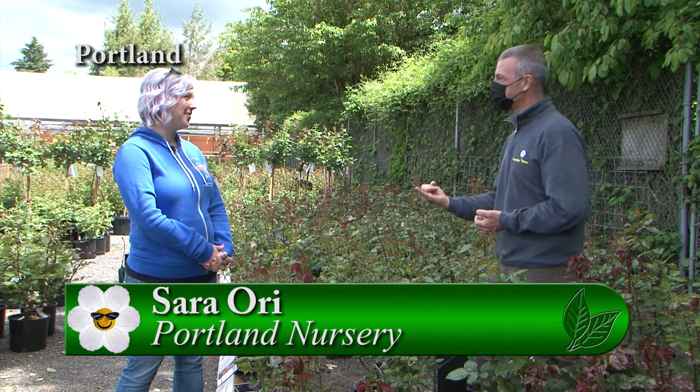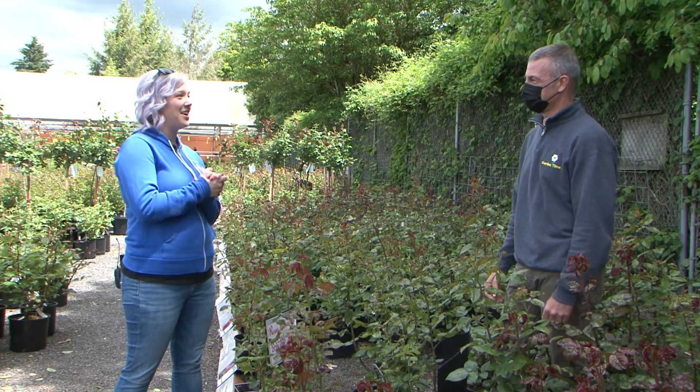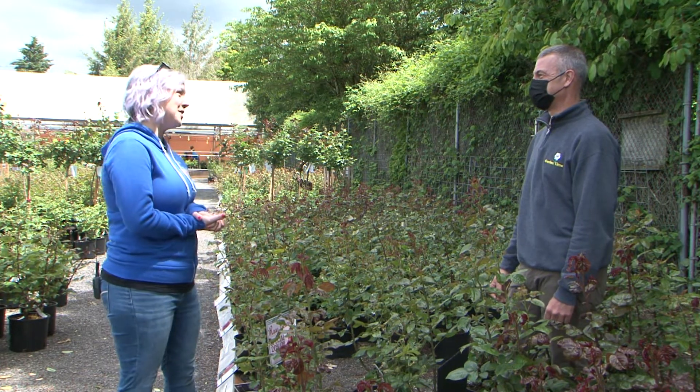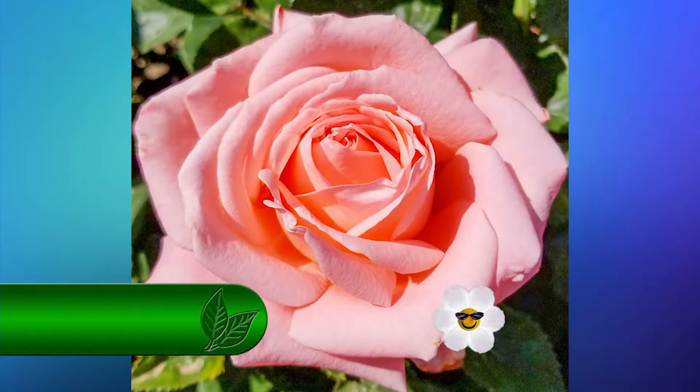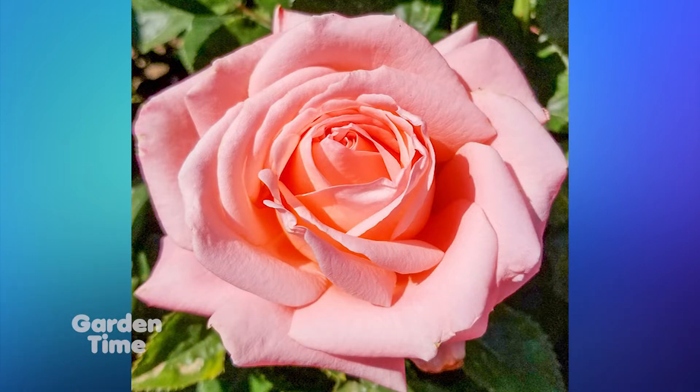Well, it's Rose Festival time. I'm with Sarah, and we're out here at Portland Nursery. Since it is Rose Festival time, you guys have the Rose Festival Rose. We do — we're actually the only ones to carry the exclusive Rose Festival Rose. It's a beautiful rose this year called Rosie Reunion. It's got a really nice kind of ballet pink color, nicely scented, and disease resistant. So it's a really great rose to come check out.